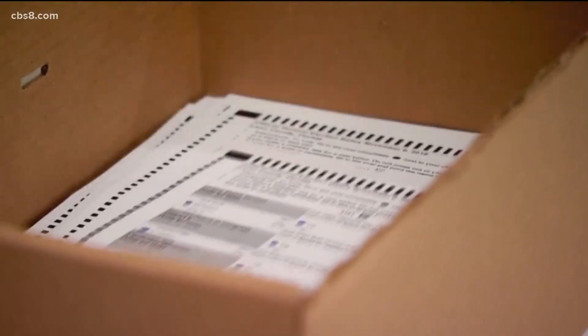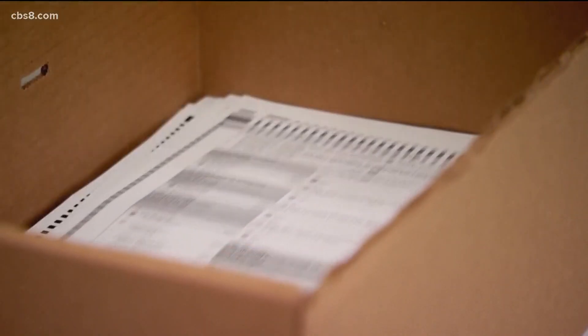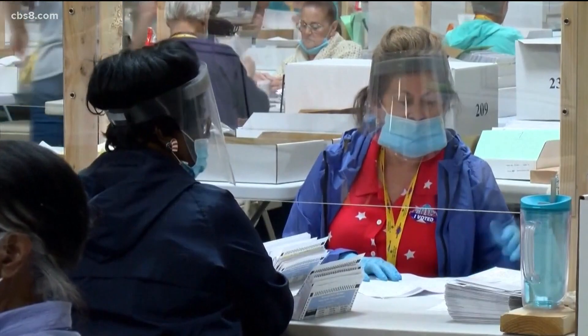There could be confusion surrounding mail-in voting, and also around when and where you can do early voting in person. The only place you can do early voting is the Registrar of Voters down in San Diego in Kearney Mesa, up until October 31st.